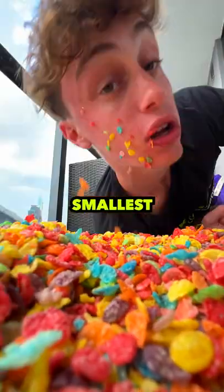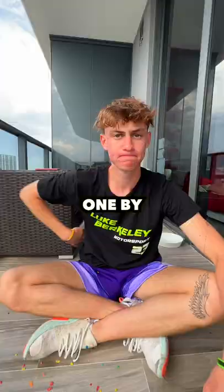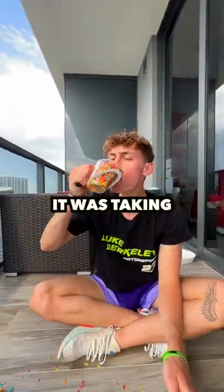So I picked out the smallest and hardest to count cereal. I tried to count them one by one, but they're literally so small it was taking forever.